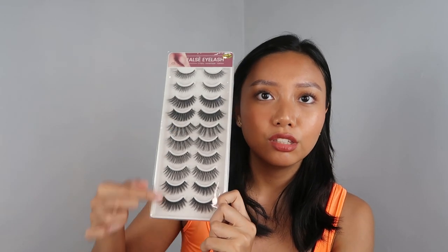I also have this one that I haven't tried yet. If you guys are looking for another kind of falsies that's not magnetic, I found this set — also from the same shop — and it comes in different styles. I really think I can utilize all of them, provided I find a good eyelash glue. So if you guys have any recommendations, let me know in the comments below.